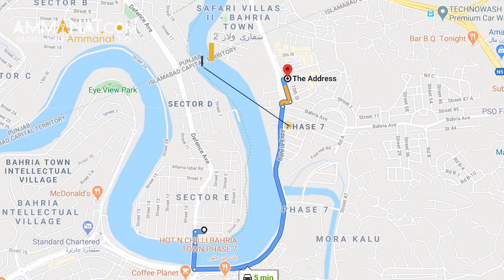Regarding the exact location, this project is right at the start of Bahria Town Phase 7, adjacent to the main GT Road. It is approximately 300 to 350 feet from the main GT Road — essentially as soon as you enter Bahria Town.